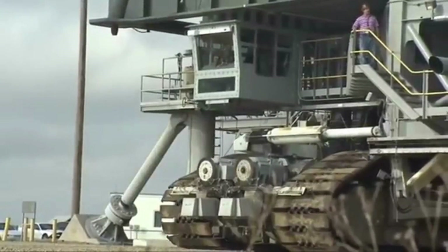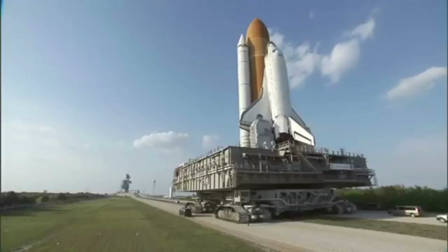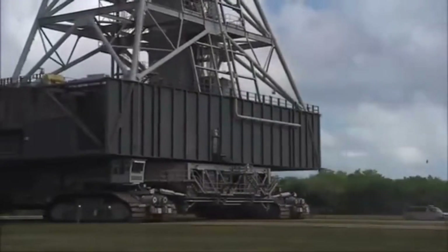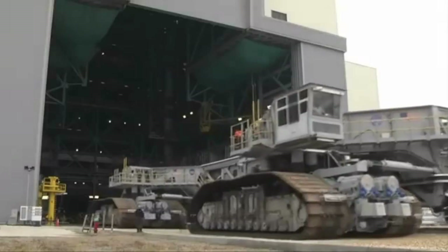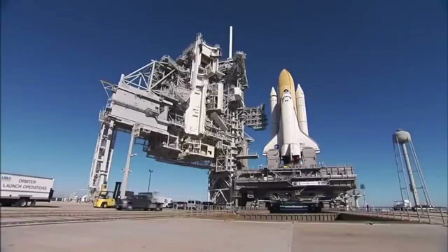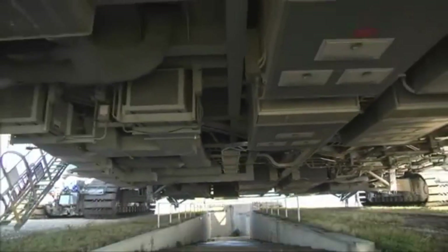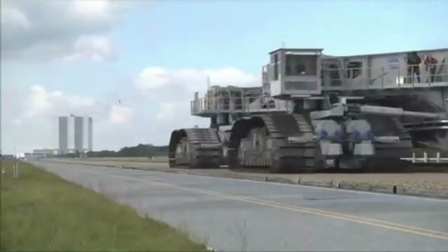Construction of the Crawler Transporter began in 1963 and took almost two years to complete. It was a joint effort between NASA and the Marion Power Shovel Company, with a team of over 1,000 engineers, technicians, and laborers. Built specifically to transport the Saturn V rocket from the vehicle assembly building to the launch pad, it was designed to traverse rough terrain and withstand extreme weather conditions. The Crawler Transporter has been used for the Apollo Moon missions, the Space Shuttle Program, and other NASA missions, and has also transported payloads such as oil rigs and power plant equipment.